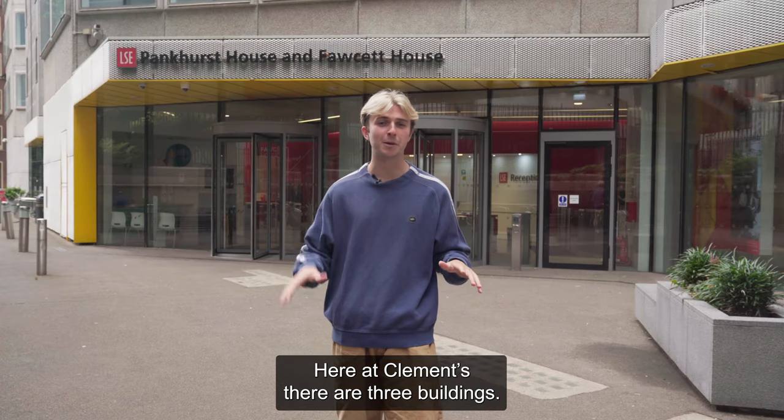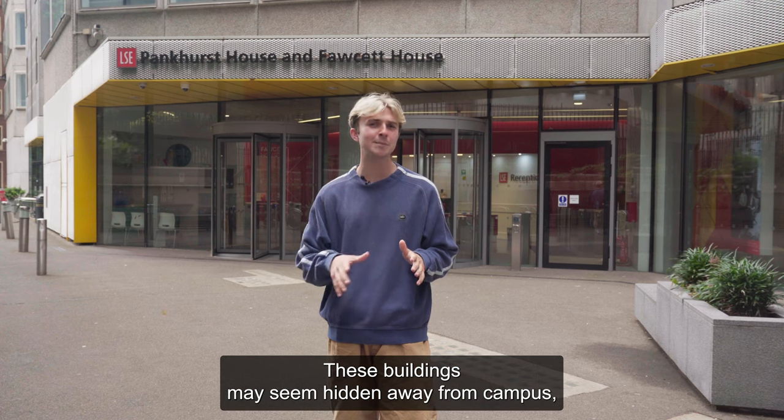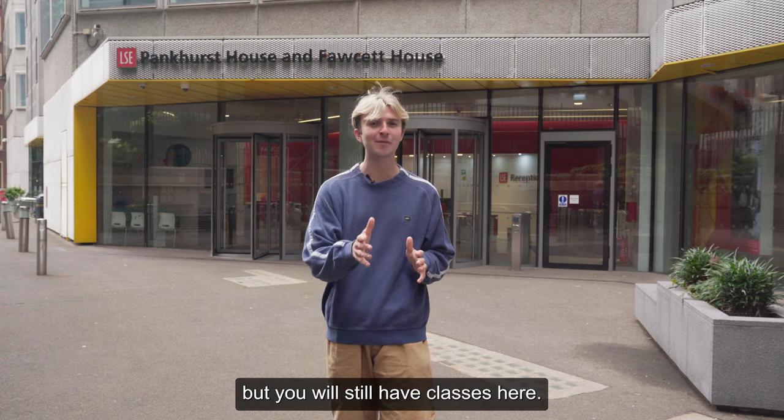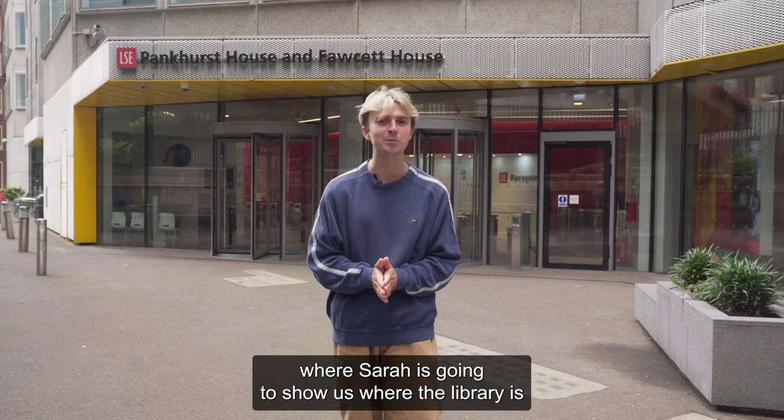Here at Clements Inn, there are three buildings: the Pankhurst, Fawcett, and Pethick Lawrence House. These buildings may seem hidden away from campus, but you'll still have classes here. Now we're going to head back to the main campus, where Sarah is going to show us where the library is.